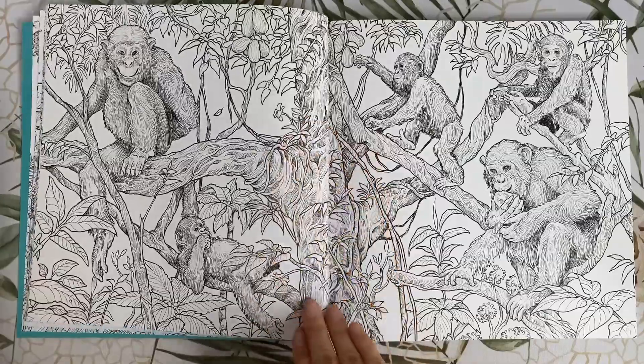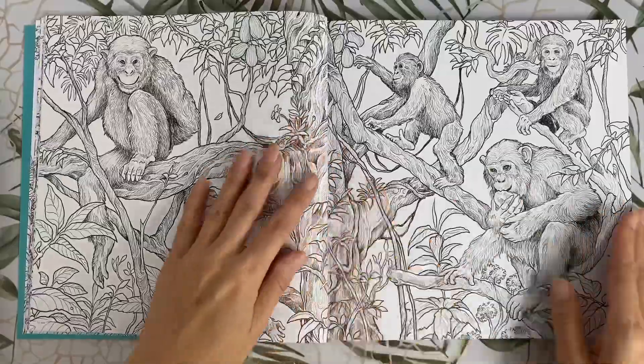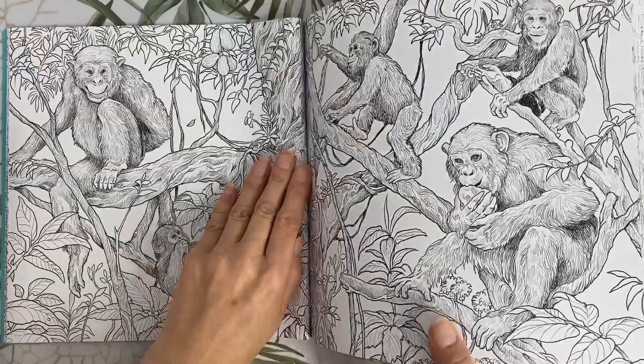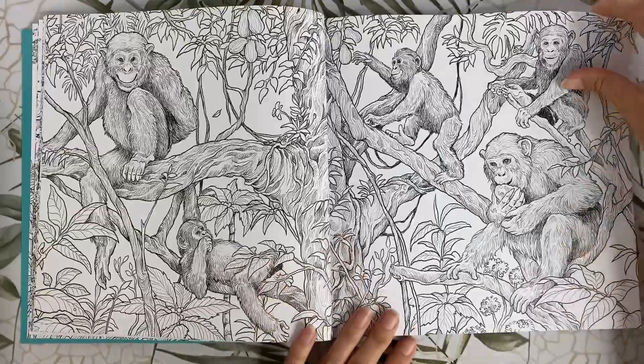We have a bunch of chimpanzees here just hanging around. The illustration is right in the centre, right into the crease of the book. That's going to be a real pain in the butt to try and colour — unfortunately.